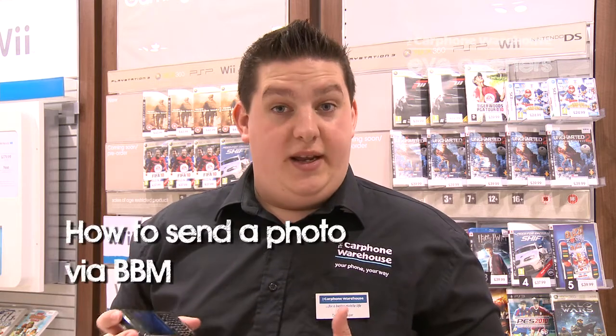Hi, I'm Ollie. I'm from the Carphone Warehouse in Portsmouth and I'm going to show you how to send a picture using BlackBerry Messenger, which is completely free.